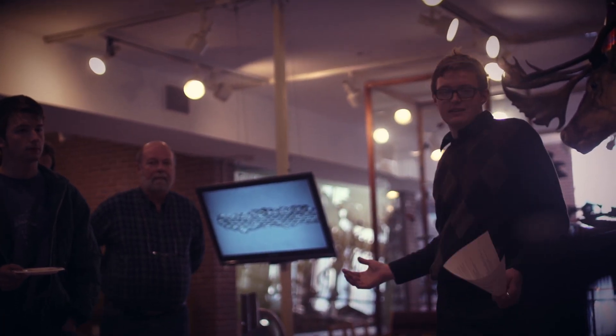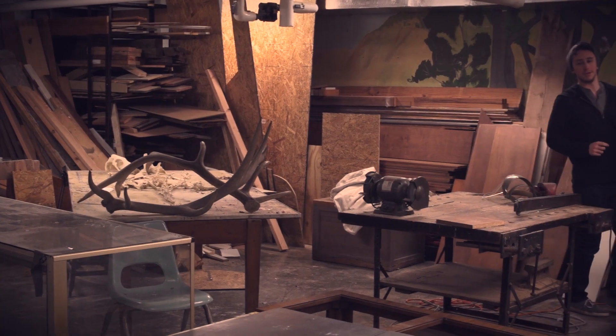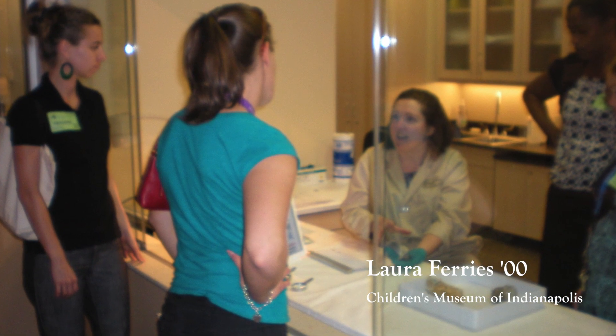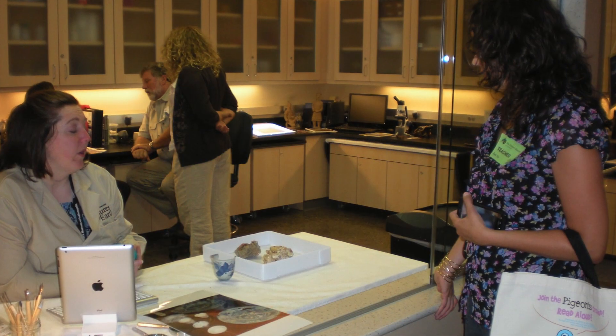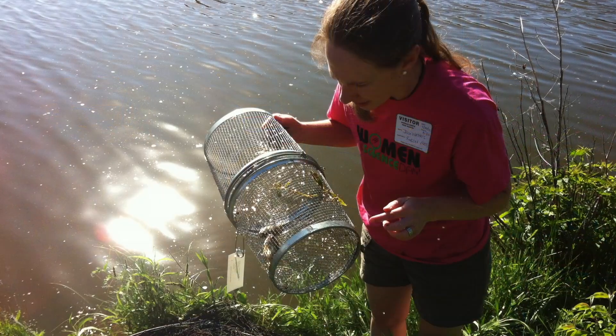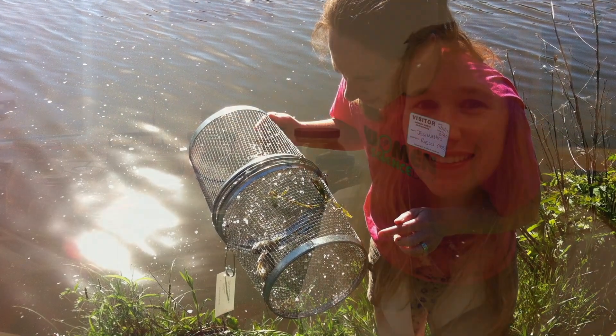We have alumni holding positions just like they've held here — leading exhibit development, leading educational programs at museums around the country and nature centers as well. We have an alum at the Children's Museum in Indianapolis who has done exhibit development and educational programming and is moving through the museum world. We also have a collections manager, Jessa Waters, who is working in collections just like she did when she was here as a student.